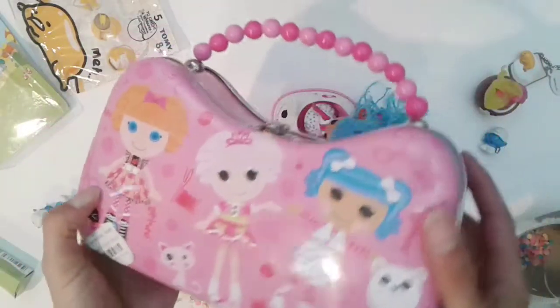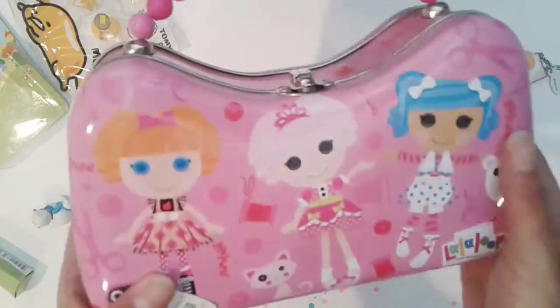The tin purse is really cute. My little niece loves this tin purse.